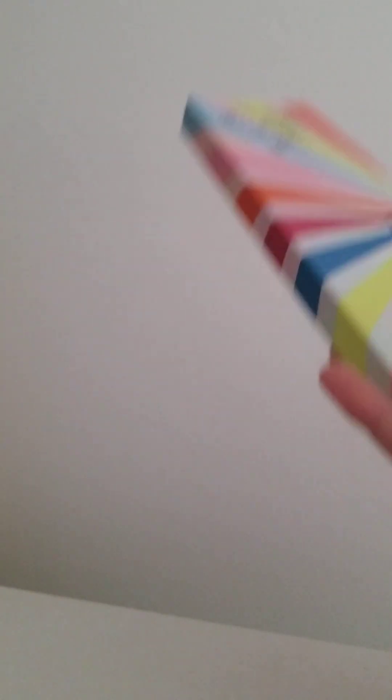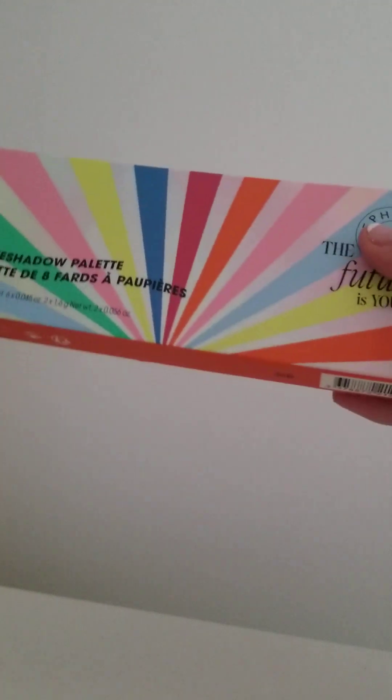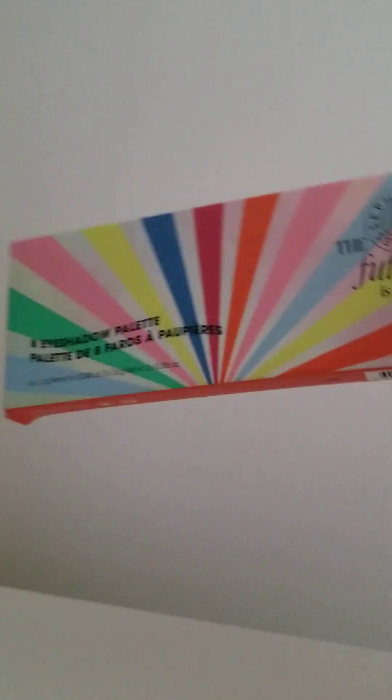I'd rate this an 8.5 out of 10. I really like it, but it's kind of expensive.